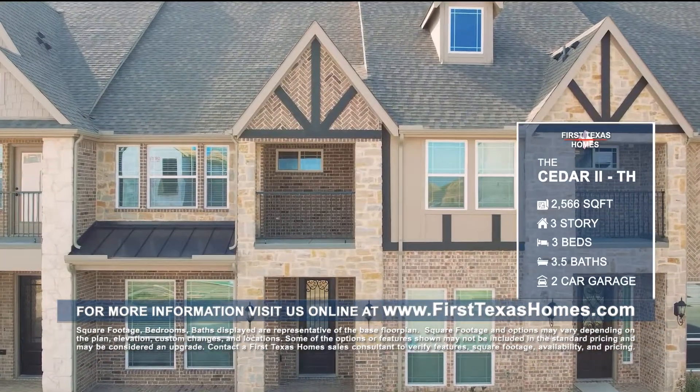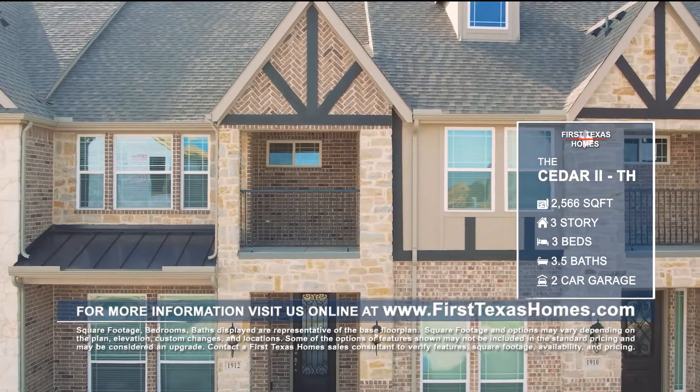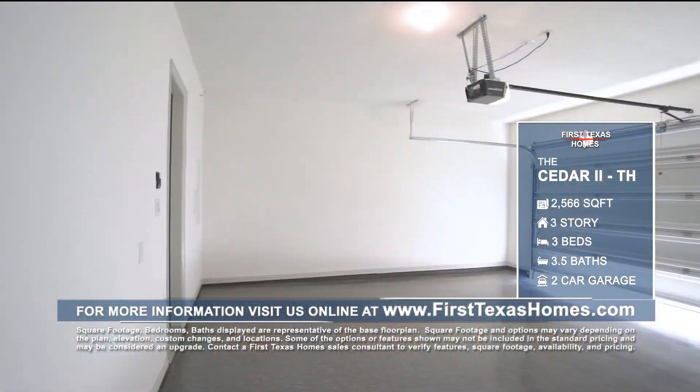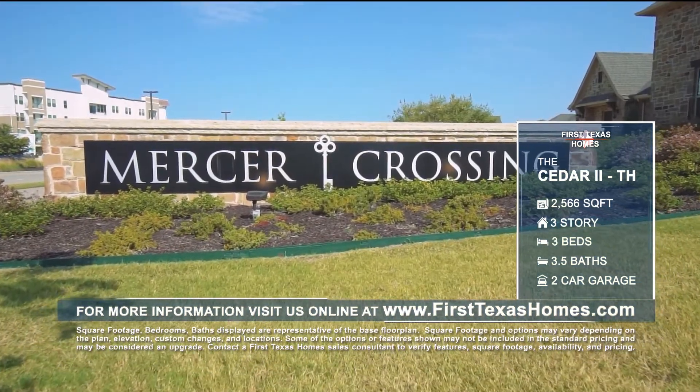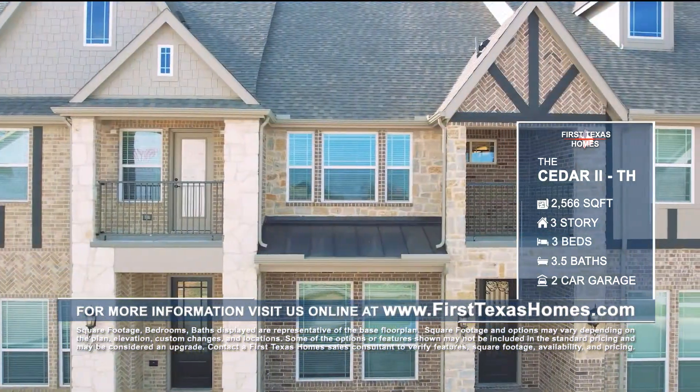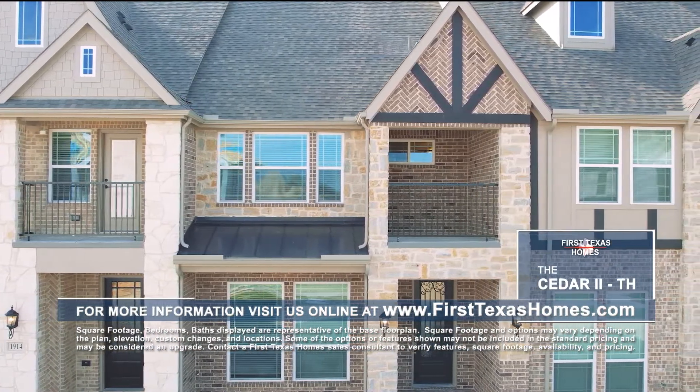This magnificent Cedar II TH floor plan is featured in the community of Mercer Crossing Kensington Townhomes in Farmers Branch, Texas. Call or visit First Texas Homes to find out more about building the Cedar II TH floor plan or purchasing one of our move-in ready homes.